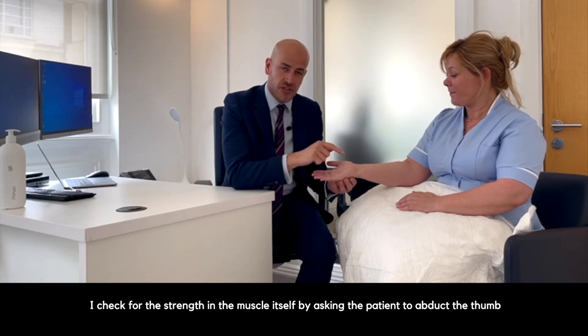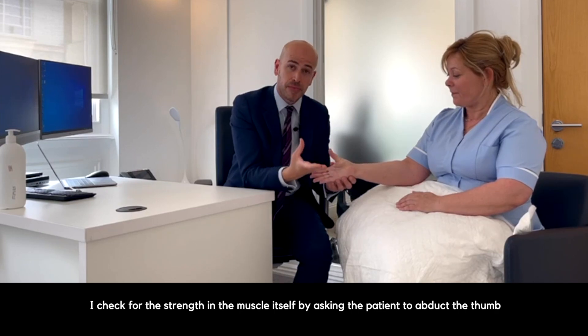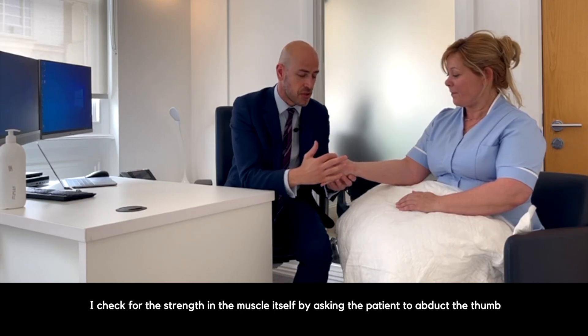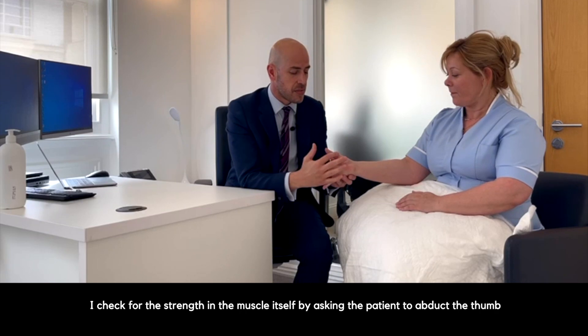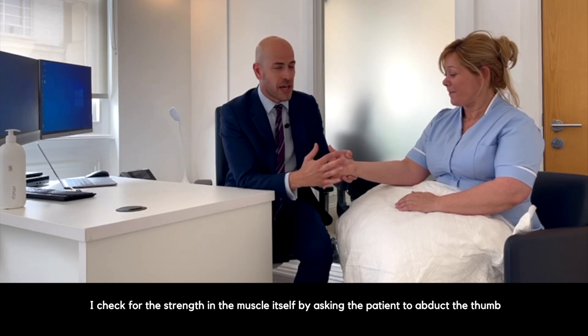Then I check for the strength in the muscle itself by asking the patient to abduct the thumb — so lift the thumb up towards the ceiling and push against my finger — and then check the strength and feel the power in the muscle.